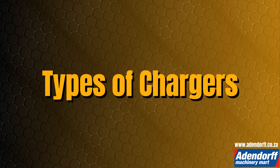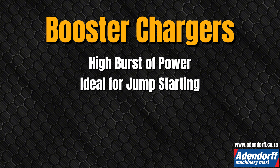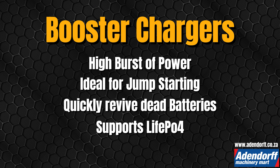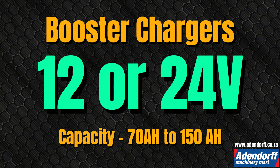Now let's explain the types of chargers. Booster chargers deliver a high burst of power, perfect for jump-starting larger vehicles or those with deeper battery needs. They provide a powerful boost to quickly get you back on the road. The latest models support LiFePO4 batteries and feature advanced monitoring for optimal performance and safety. They are best for boosting any vehicle with a lead acid battery, and charging 12 or 24 volt lead acid batteries from 70 to 150 amp hours or more.